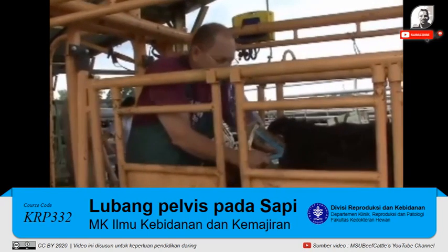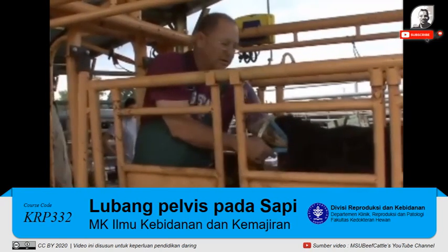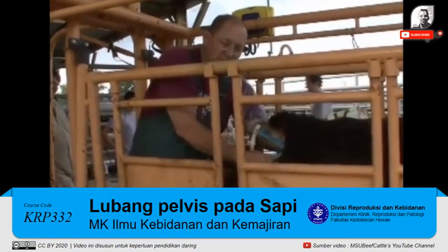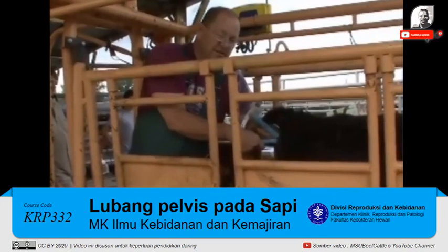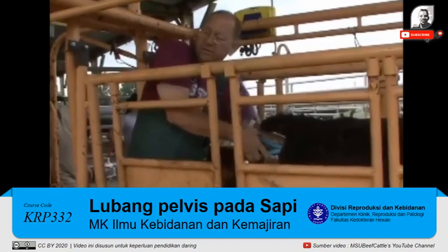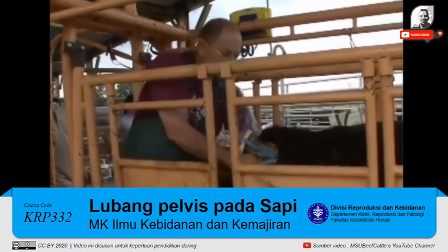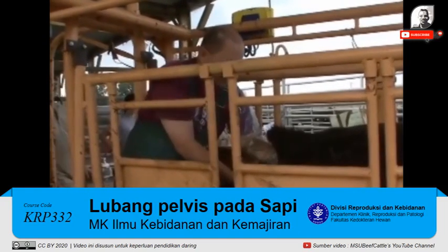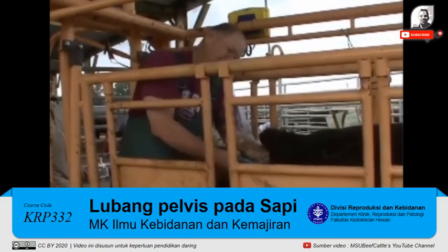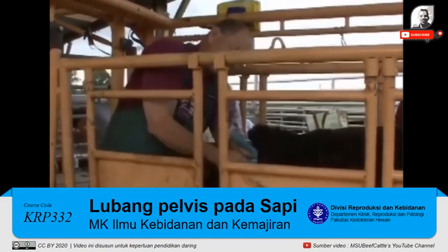One problem is that some farmers, when we first started doing this, would just cull the bottom end of ones with the smallest pelvises — and what that ultimately leads to is just selecting for larger cattle. You have to take into account not just the size of the pelvis, but the size of the pelvis in relation to the heifer, to avoid just selecting for bigger and bigger framed cows. A huge cow is going to have a bigger pelvis than a small one, so you've got to take those calculations into account as well.